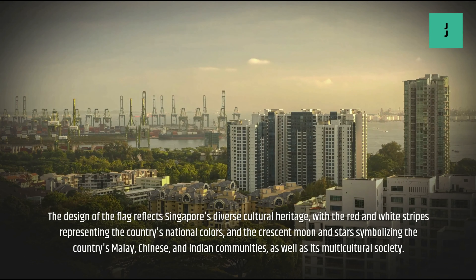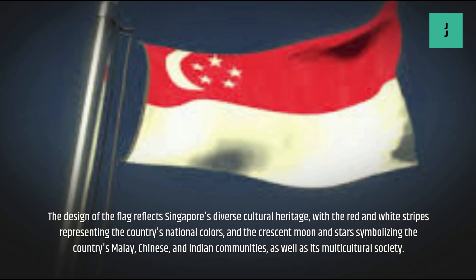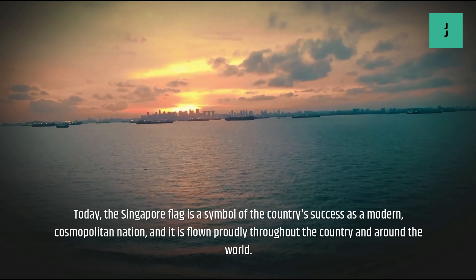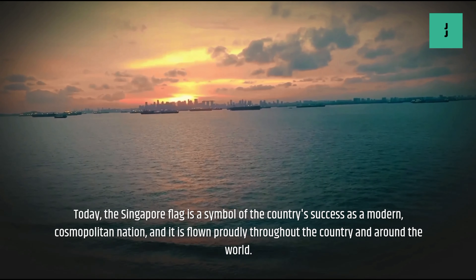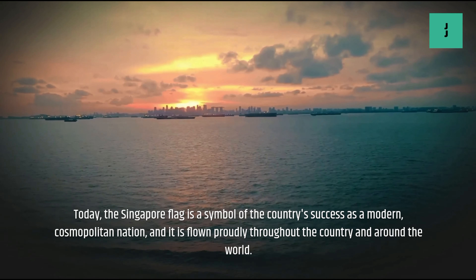The design of the flag reflects Singapore's diverse cultural heritage, with the red and white stripes representing the country's national colors, and the crescent moon and stars symbolizing the country's Malay, Chinese, and Indian communities, as well as its multicultural society. Today, the Singapore flag is a symbol of the country's success as a modern, cosmopolitan nation, and it is flown proudly throughout the country and around the world.